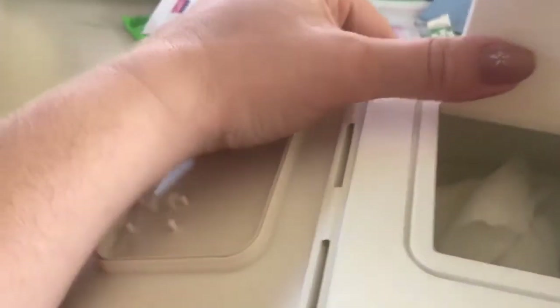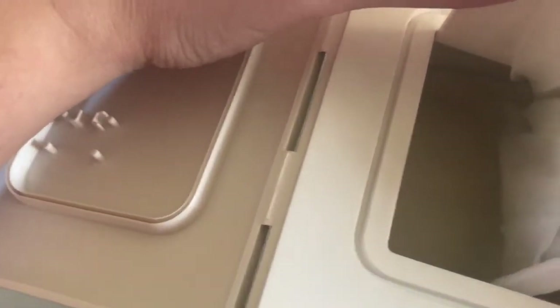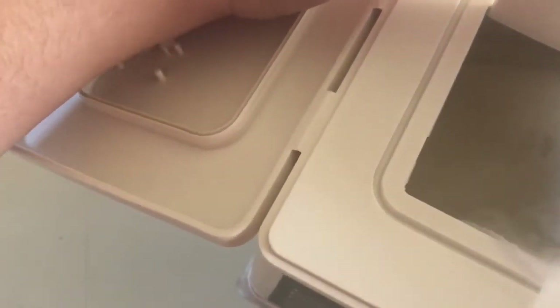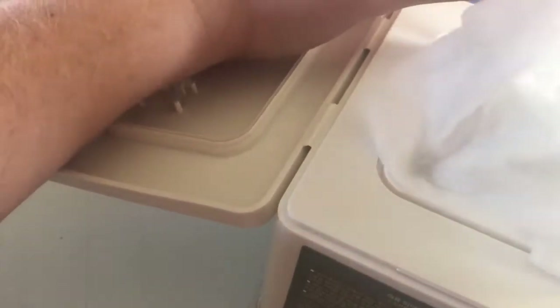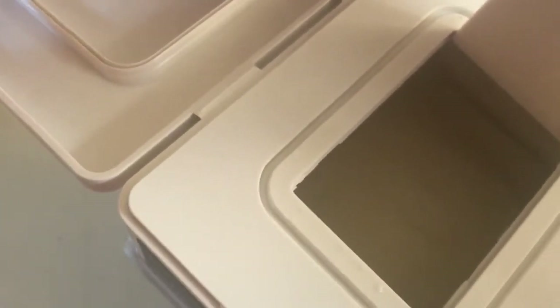I prepared one for you to show you. This is the sheet mask — the smell, the perfume is beautiful. As you can see, they're all in there — oh, there are two coming out together. They're all in there, very well packed.